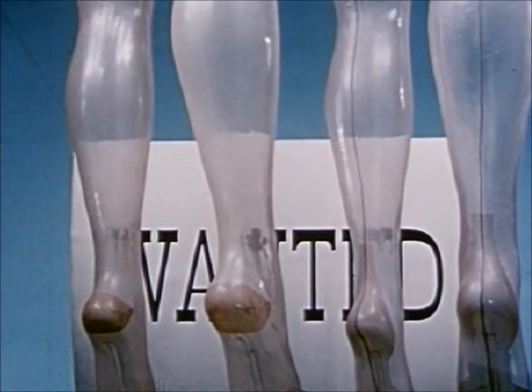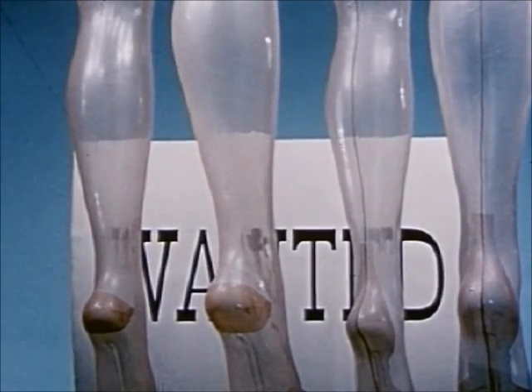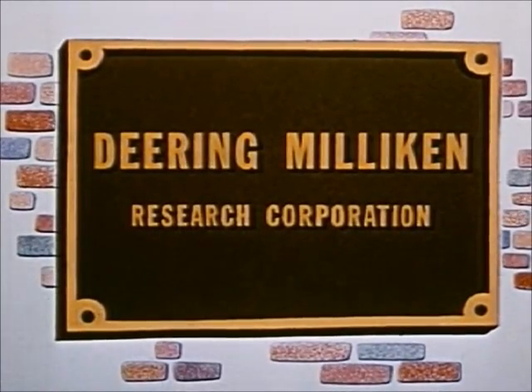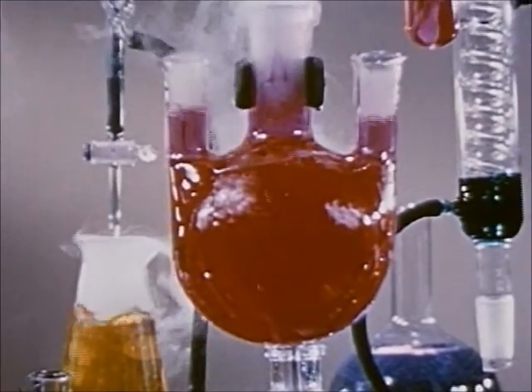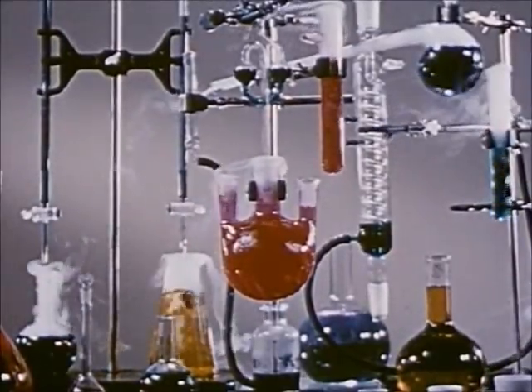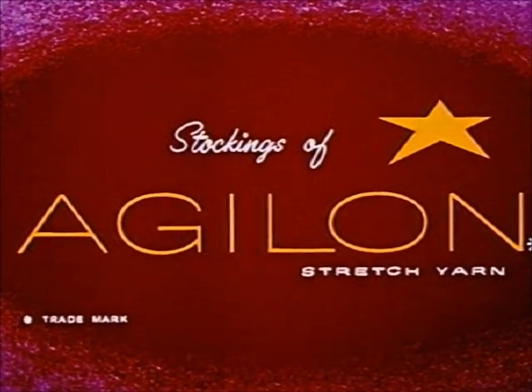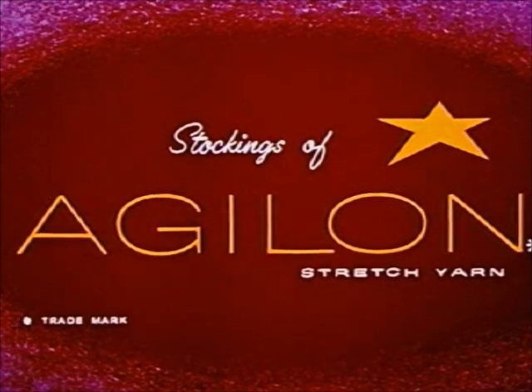The answer to the public's demand for new things, better things, more beautiful things. Great as these stretch stockings are, even here there's room for improvement. Wanted: a new, sheer stretch yarn with a new high standard of quality for both full-fashioned and seamless stockings — a new stretch yarn to provide beauty, fit, comfort, and wear. Deering Millican Research Corporation took up the problem of developing a new and better stretch yarn for women's stockings. They set out to create not an ordinary stretch, but an extraordinary stretch. Out of this came a new star in the field: Agilon Sheer Stretch Nylon Yarn — the answer to the public's demand for something new, better, and more beautiful.